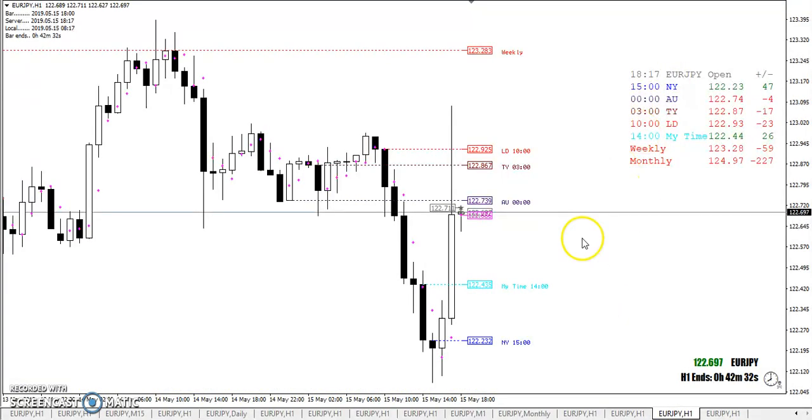Taking the session opens — you can see here in New York it went below. Taking that crossover paid off very well, and then coming back the other way. Once again, just watching the way price moves.